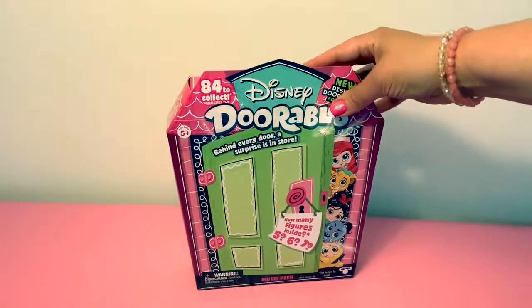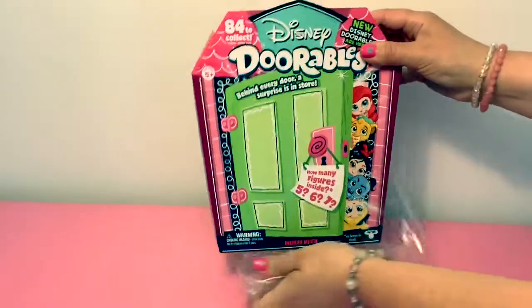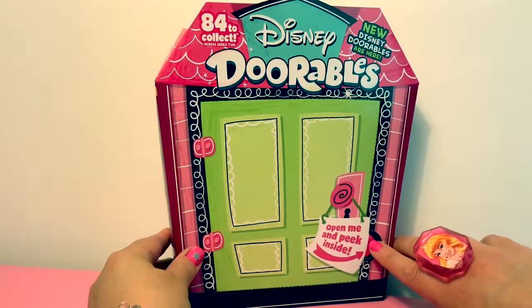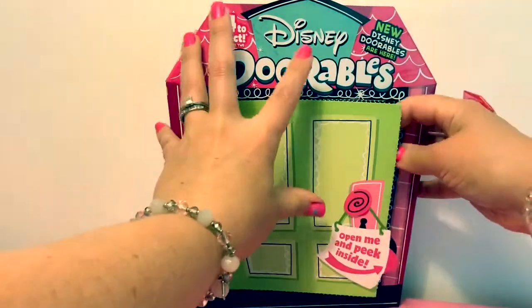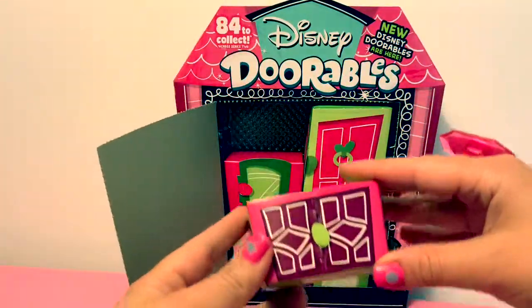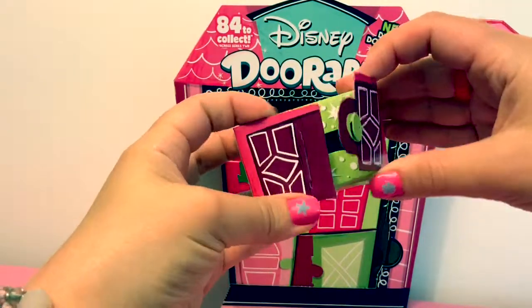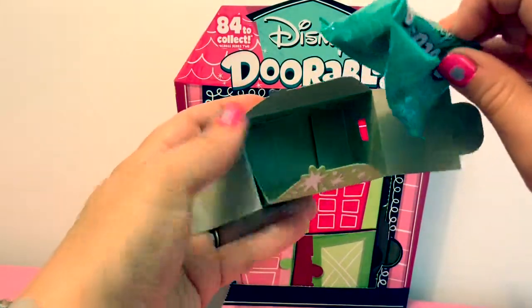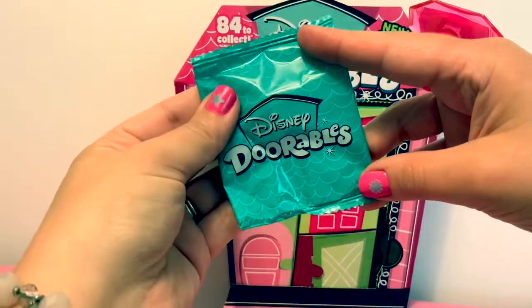Now let's open the box. This says open me and peek inside. Here's the first box — numero uno. Surpresa numero uno. Surprise number one.